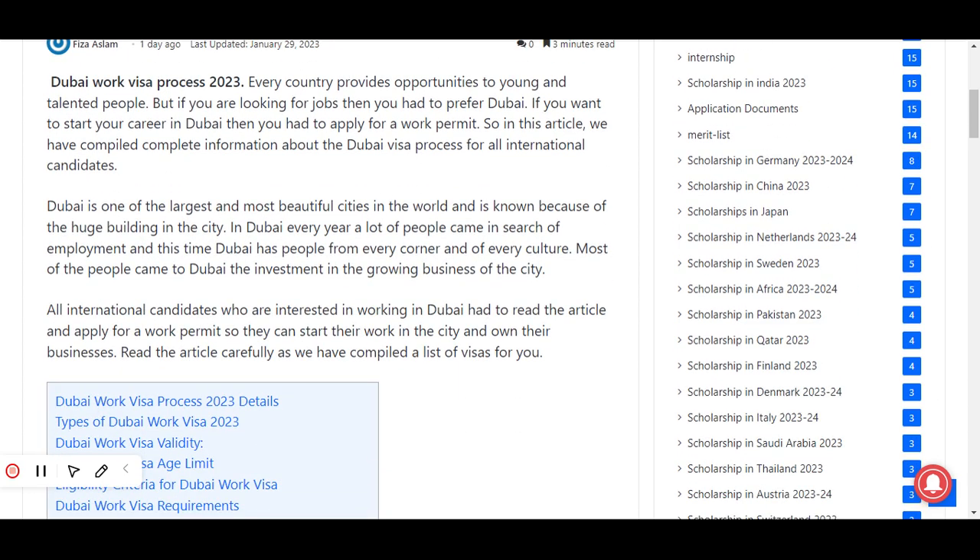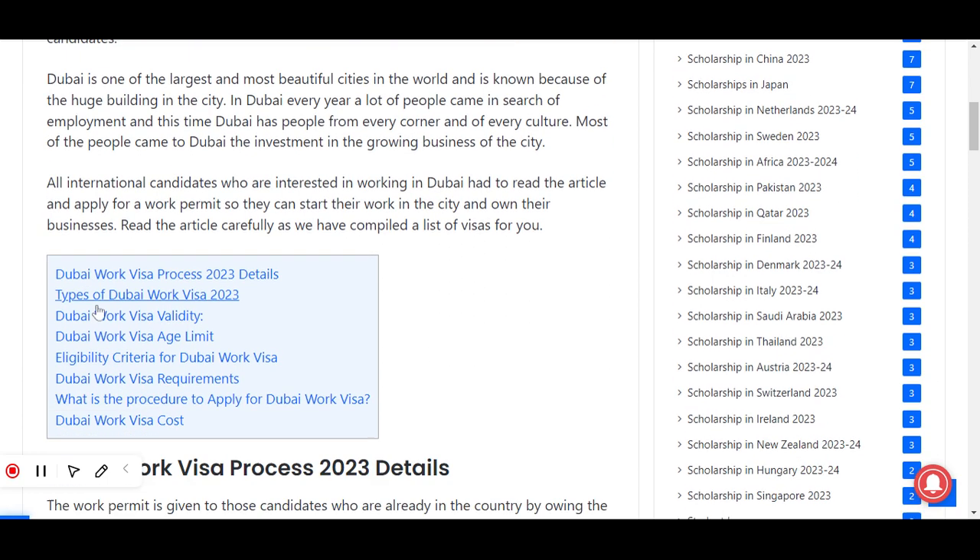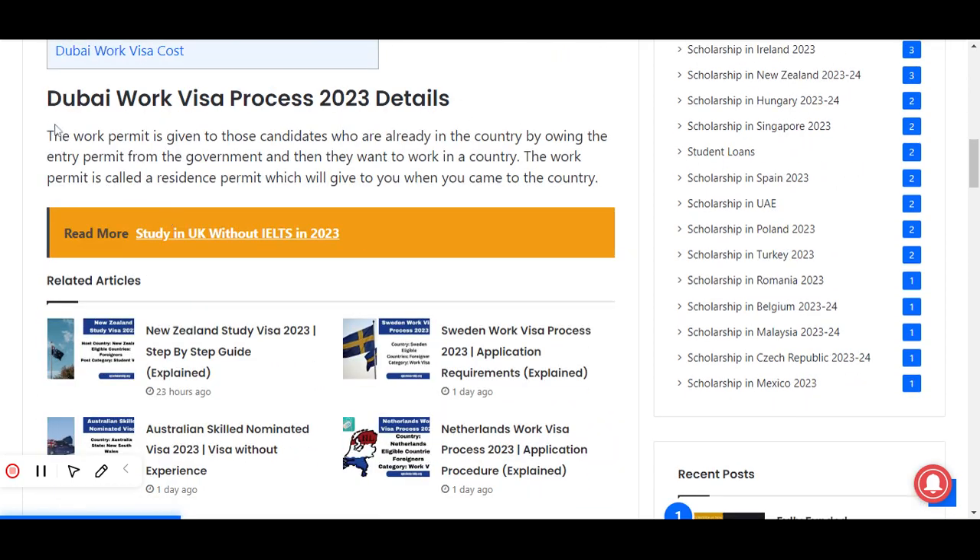Dubai is one of the largest and most beautiful cities in the world, known because of the huge buildings in the city. Every year a lot of people come to Dubai in search of employment. Dubai has people from every corner and of every culture. Most people come for investment in the growing business of the city. All international candidates interested in working in Dubai should apply for the work permit so they can start their work and own their businesses.